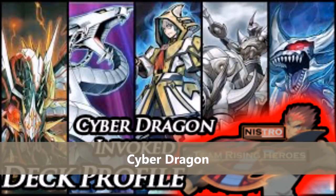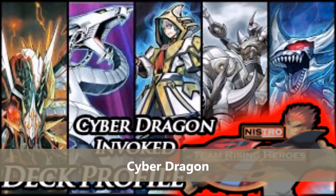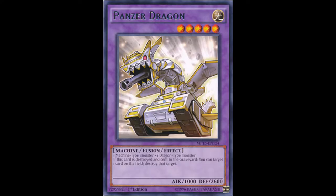The next deck on the list is Cyber Dragon. Cyber Dragon uses Instant Fusion for Panzer Dragon because Panzer Dragon is a level 5 light machine. The deck sometimes has problems getting two level 5s on the board — there are times you need to waste your normal summon with Core to search Cyber Repair Plant. You kind of want to get into Infinity as soon as possible, and sometimes the way the deck works, it just doesn't allow that. That's why Instant Fusion was so good in the deck.